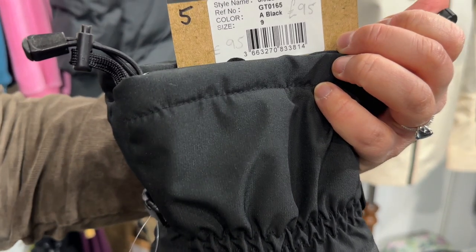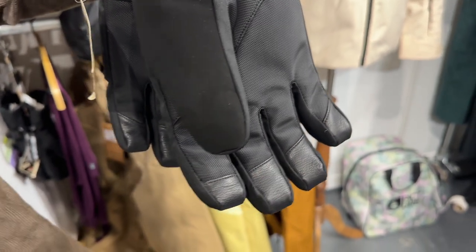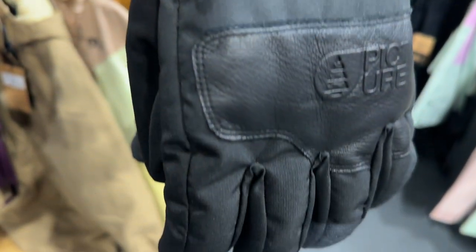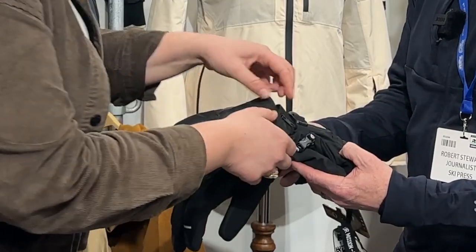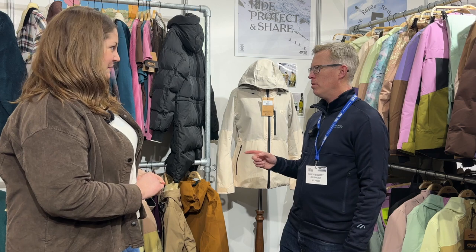That looks like a really cool ski glove. There's a high durability palm, leather-compatible fingertips, a little adjustment to cinch it here, and you can also add a little pocket for a hand warmer. That looks really good.